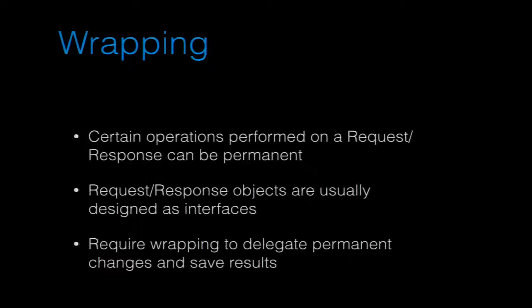One technique you can use is wrapping. Requests and responses are typically designed as interfaces, so you can build your own object that implements them. You delegate — you take the original response and request, put them inside your wrapper, and delegate any calls to the inner one. So if someone calls read on the body, you read it off the wire into a buffer, and anything else that calls it on your wrapper can still get the data out.